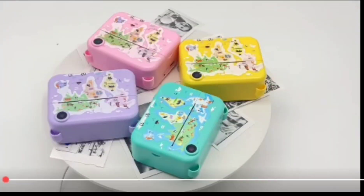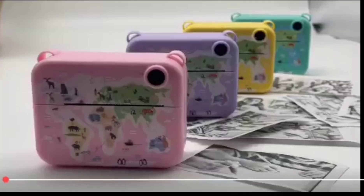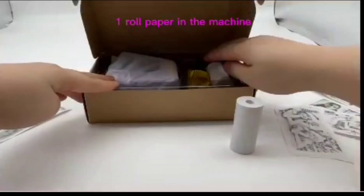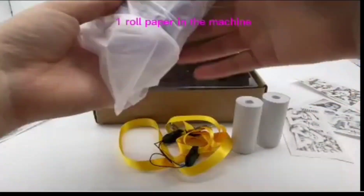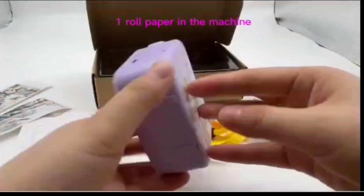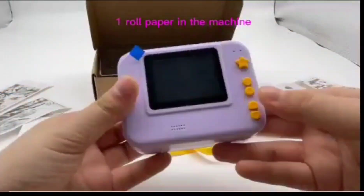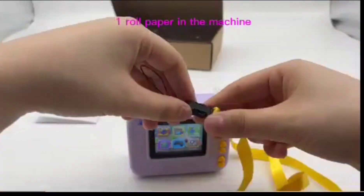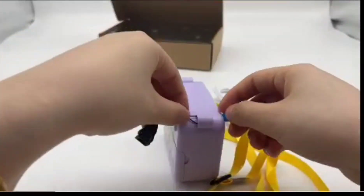Instant photos and video recording all in a kid-friendly package. They're playing up the educational angle, marketing it as a great way for kids to learn about photography and visual storytelling. Interesting — so they're leaning into that educational toy trend.